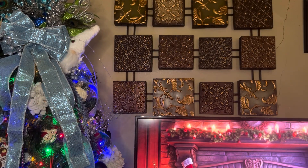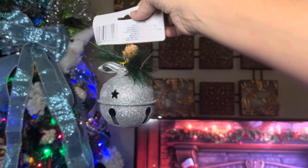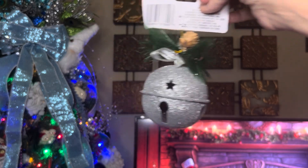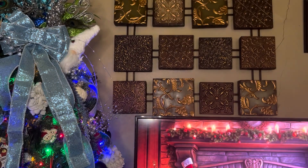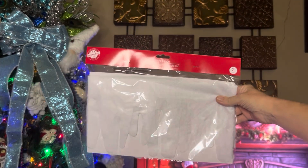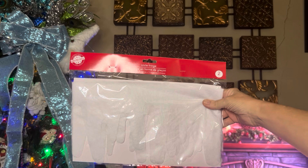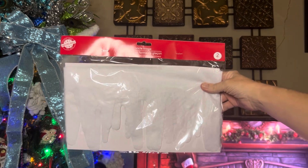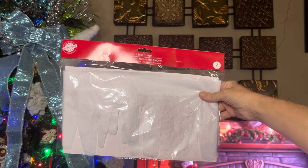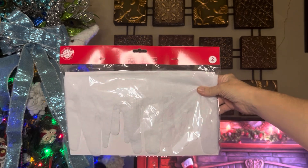I also picked up another one of the silver bell ornaments to do crafts with — I just think they're so pretty and I love glitter. I also grabbed a pack of the icicle fringe; it's 48 inches by 7 inches, looks like fake snow, the material appears to be felt, and there are two pieces in a pack.